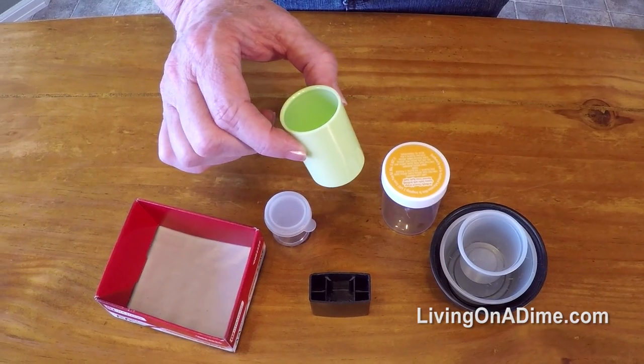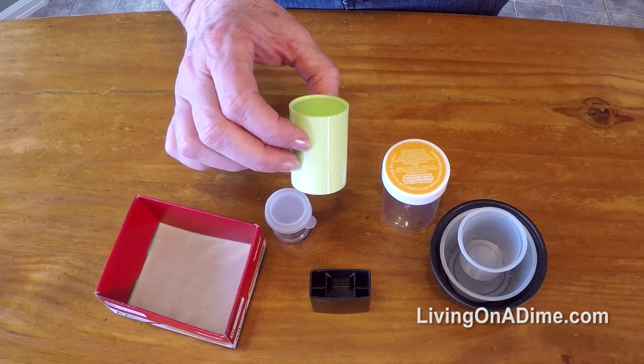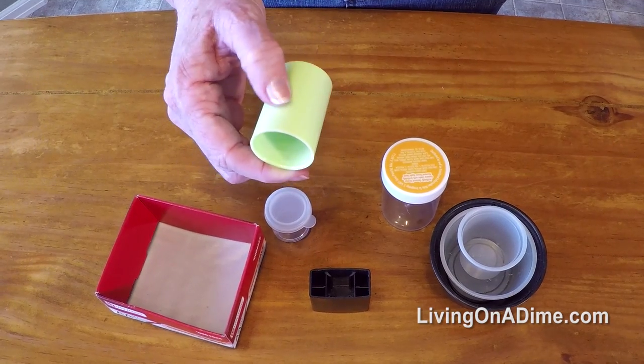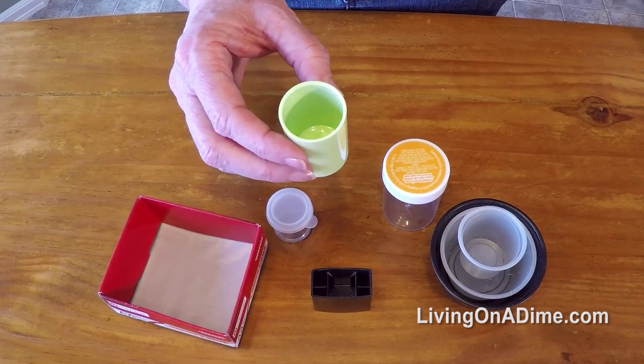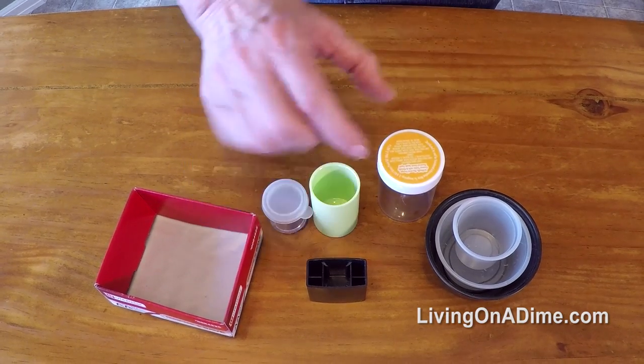This is a lid from a container of mousse. Styling products can have really cute lids and I would save it to put pencils in, flowers in, little beads in the craft room you could put those in.